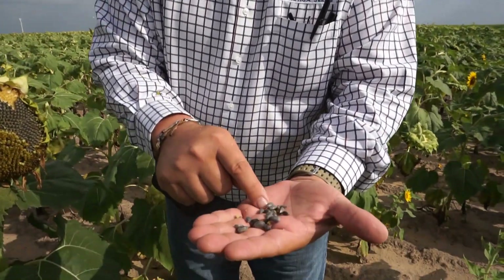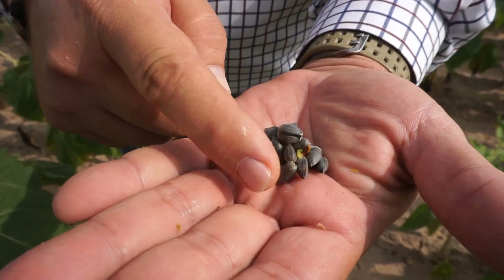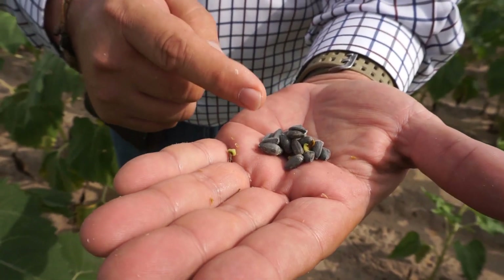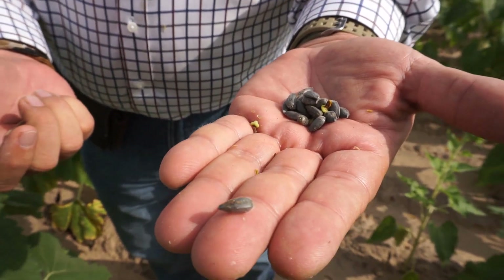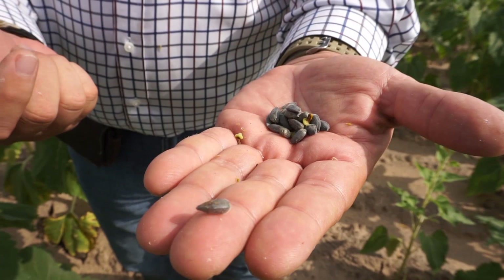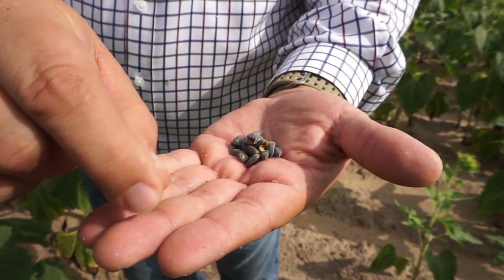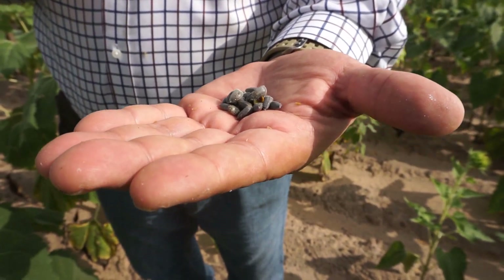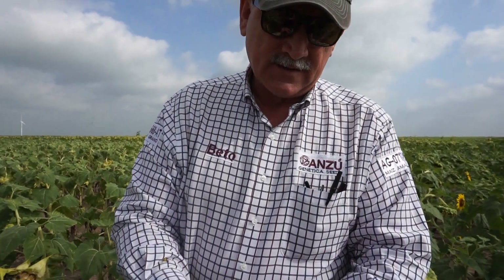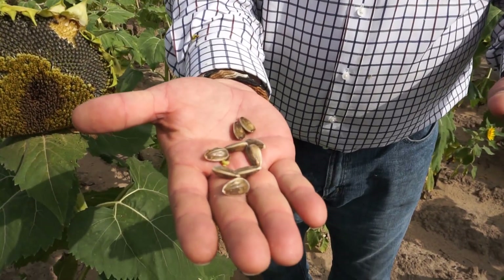What the oil people are looking for is at least 40% of this kernel to be oil. If they can get that much oil, they would be very happy. Actually, the industry pays extra for the more oil that is produced. We've been able to produce up to about 48% oil — so that means almost half of the content here is oil. And the Confection side is more for human consumption.